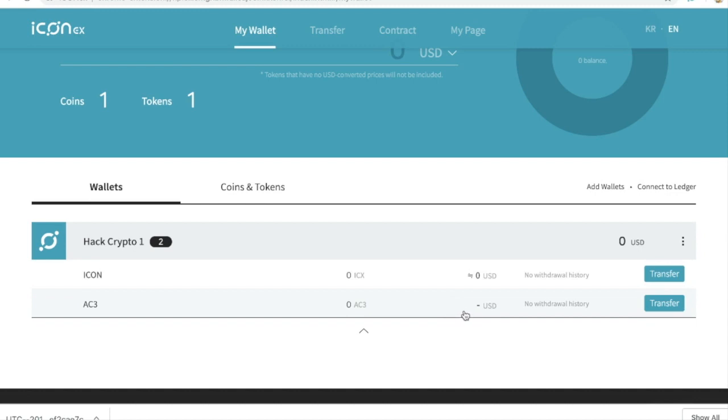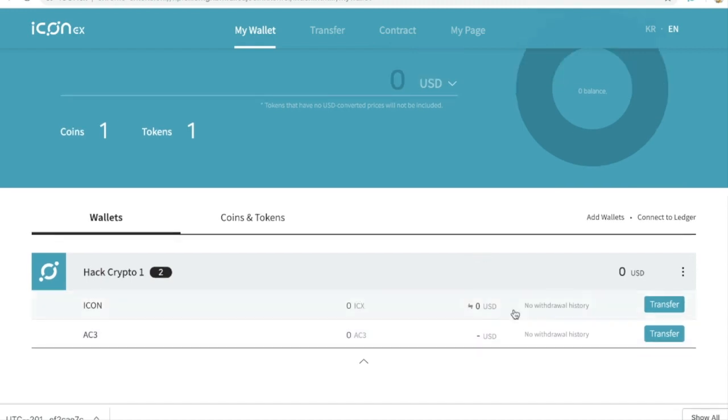It's that easy — literally three clicks to get it done, counting setting up the wallet as well as finding the actual smart contract address. So what you're going to want to do is first, you need some ICX — you need some gas, or as they call it, step — but you're going to need some step in here to actually send and receive transactions.